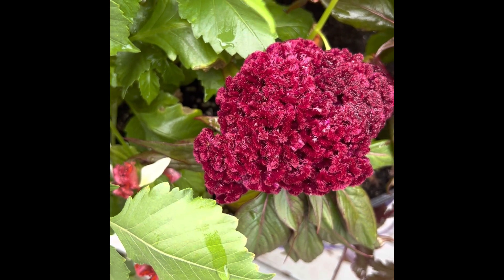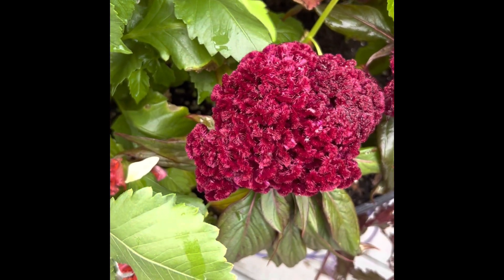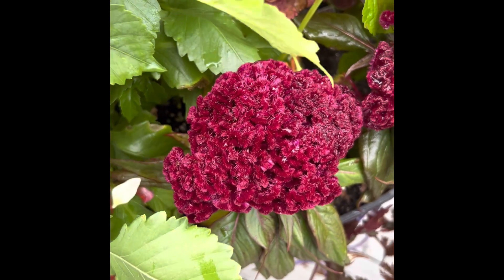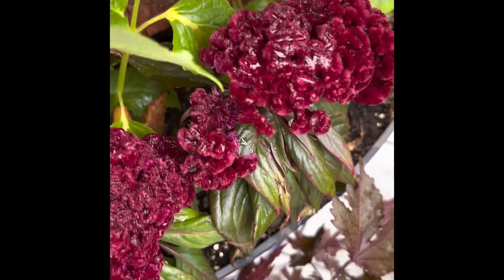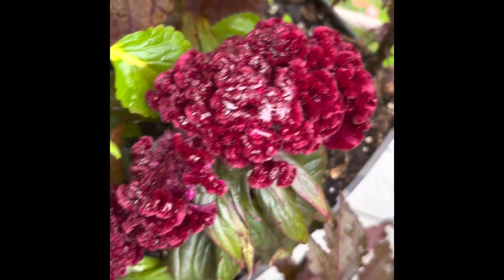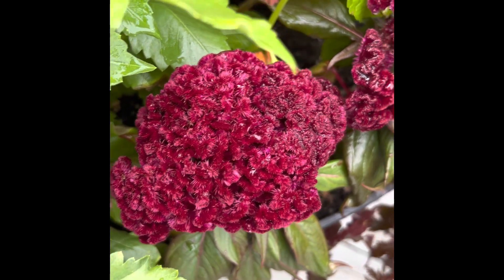This plant is in the Celosia family — I think that's how you say it. I just think it is so cool; it feels like velvet. They love the sun and they just grow pretty easily. I grew these from seed.